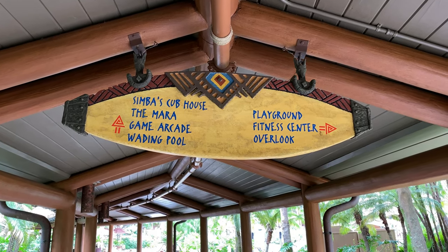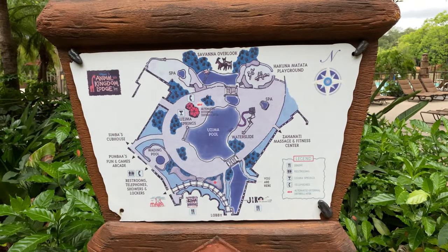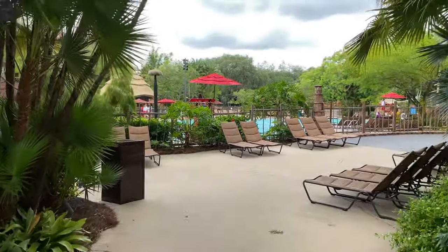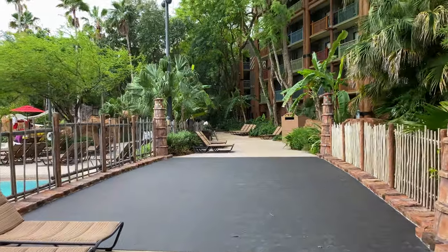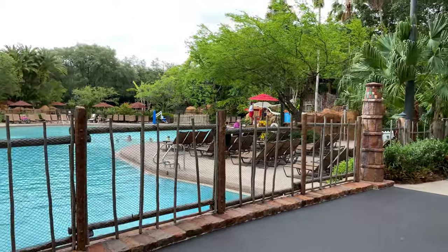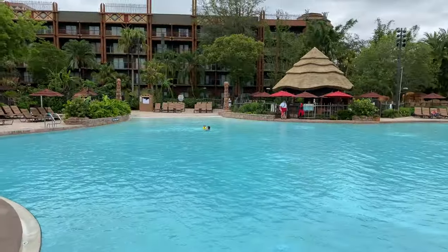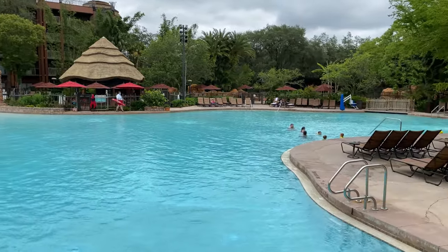Here's a map of the Ozima Pool. We're going to follow the pathway off to the right-hand side and continue going down this pathway. But if you make a quick left, here's the Ozima Pool. Here's a quick look at the Ozima Pool with the resort guests relaxing and having fun.